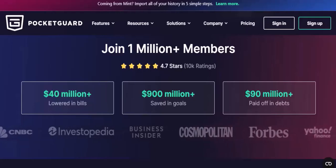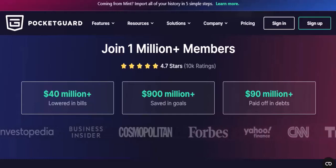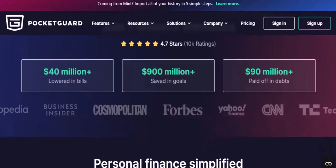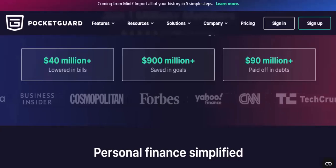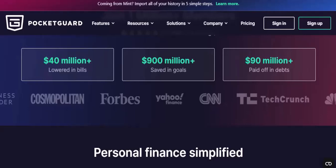Connect your other financial institutions to PocketGuard and set up automatic sync to ensure your transactions are updated regularly. Finally, explore the app and take some time to familiarize yourself with its features and functionalities.